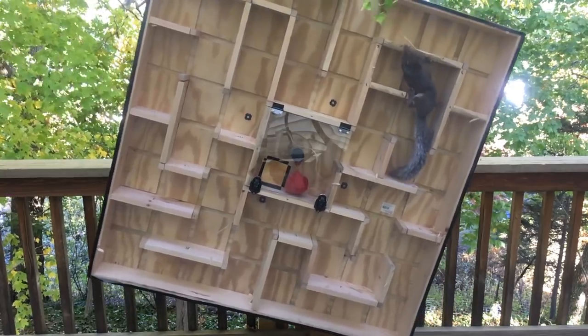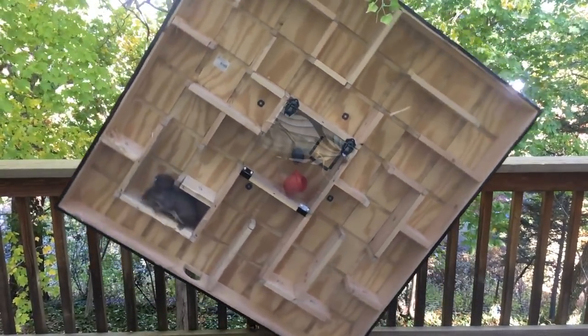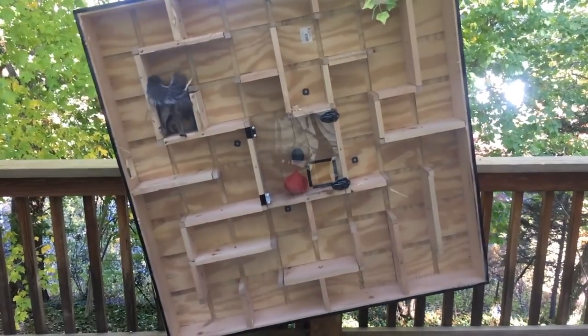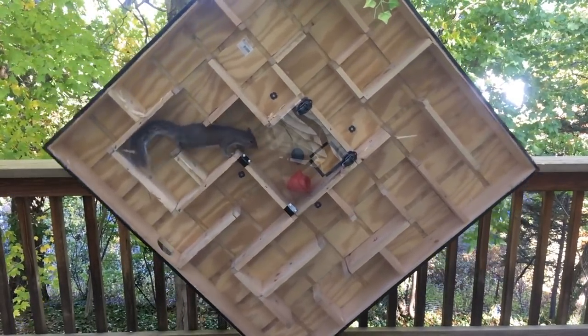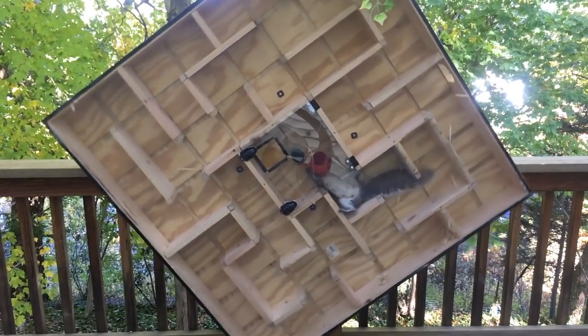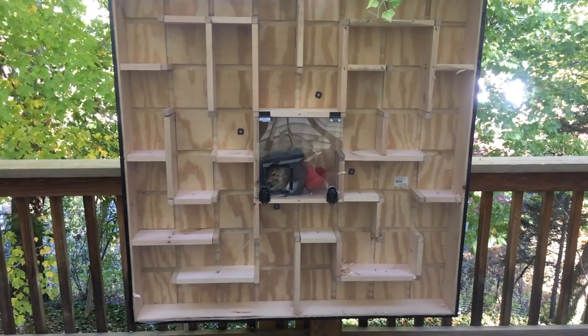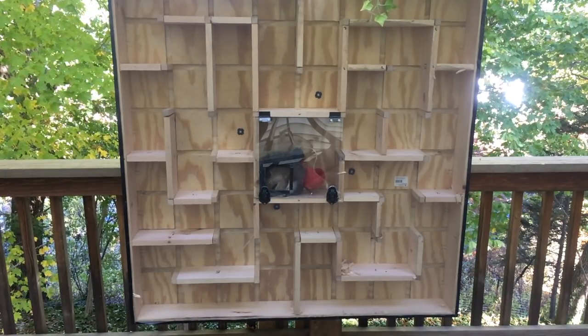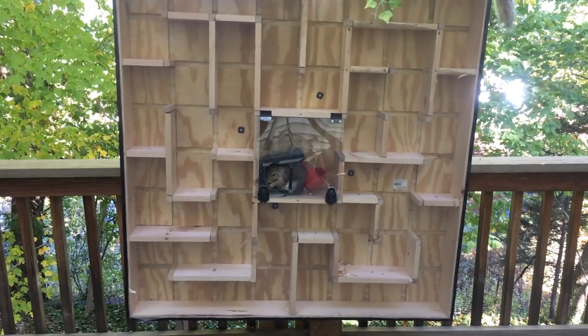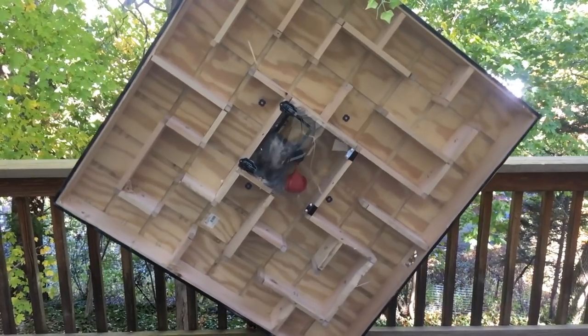So close — sees the exit, thinks maybe I can get out. A little disoriented — I would be. But then they found it, they found it. Thankfully, the basket spins with the maze if it needs to, so no danger there for the squirrel. Just enjoying the prize when another squirrel pops up and spins the whole maze.